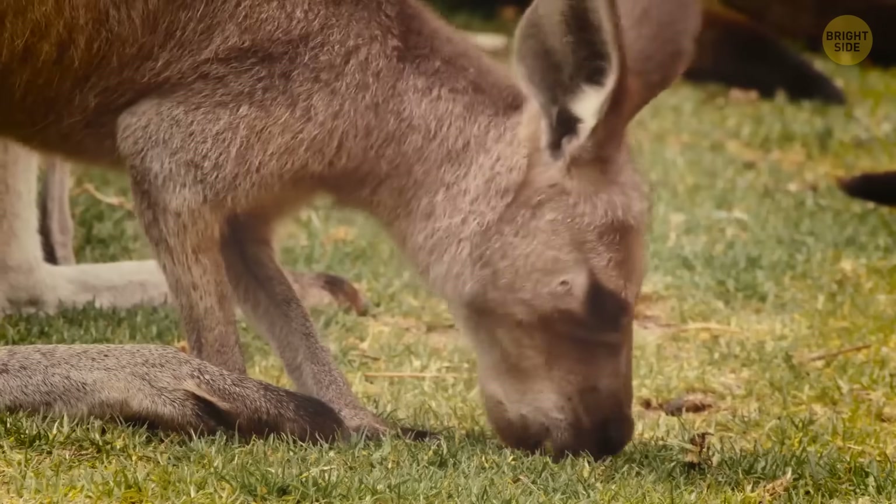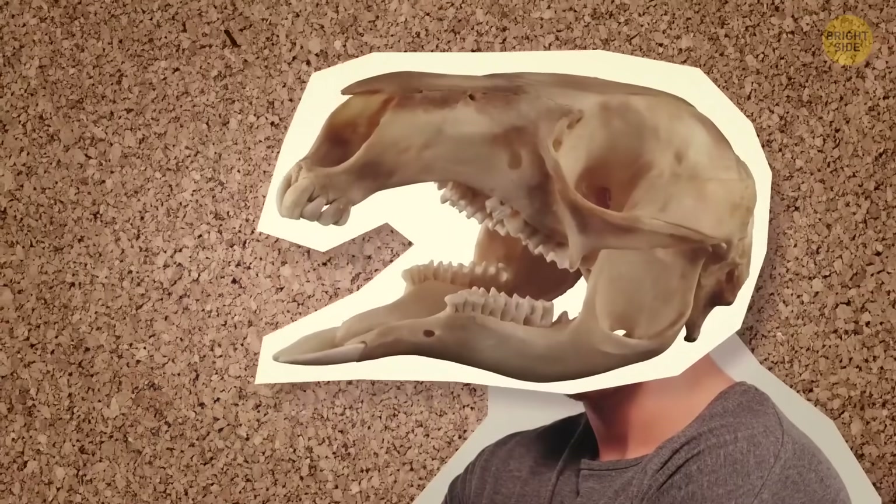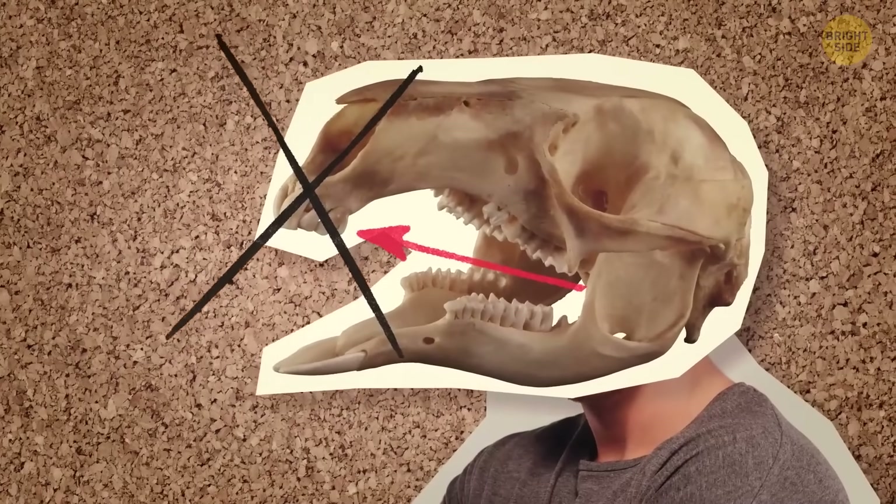Kangaroos also have way better teeth than people do. If we were designed perfectly, we'd probably have the same teeth as our bouncing buddies. Once their teeth wear down, they fall out and their rear teeth migrate forward.